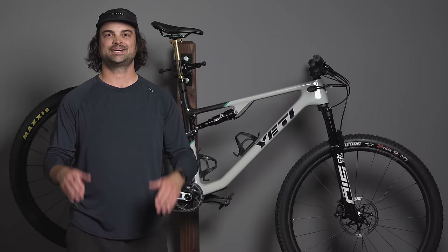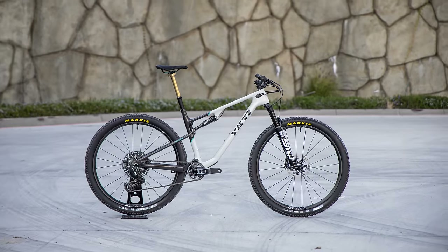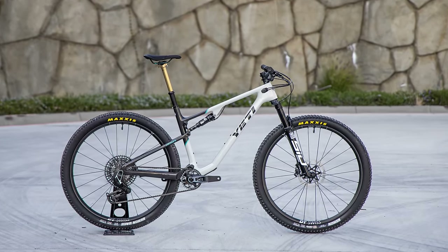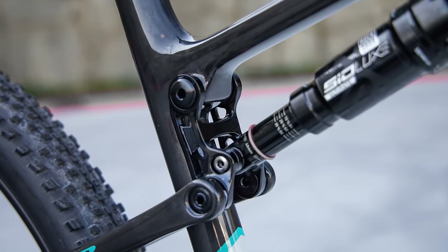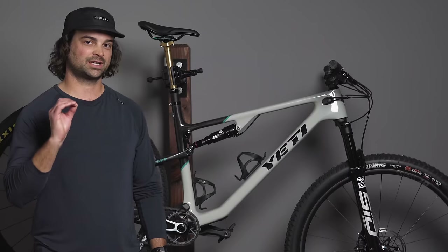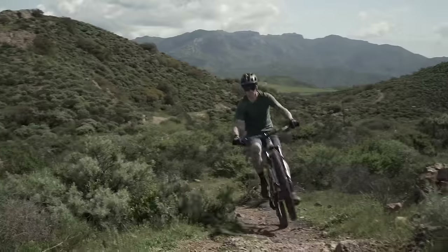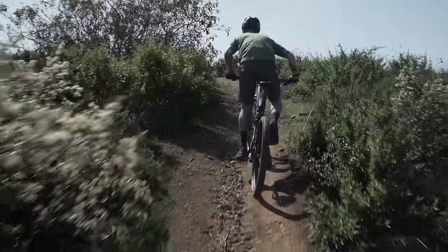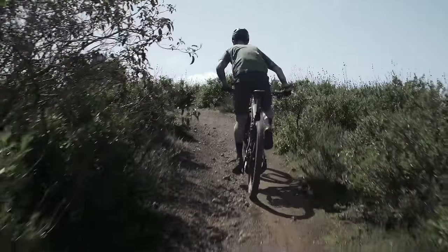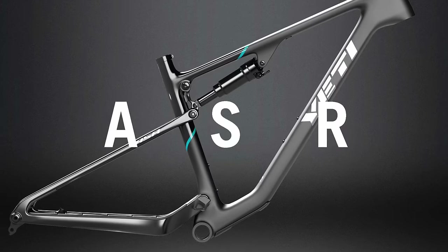The Yeti ASR is back, fully modernized and updated for 2024. The ASR has been in and out of Yeti's lineup for about the past 20 years or more, so it is really awesome to see this bike come full circle, fully modernized, and with pretty much everything you would expect from a modern cross-country race bike. This thing is an absolute purebred cross-country race bike, but with some fun surprises.